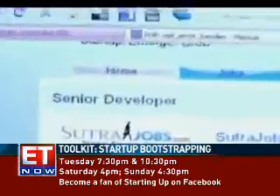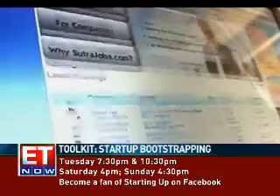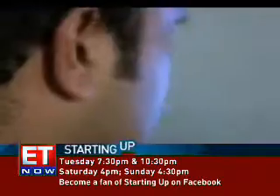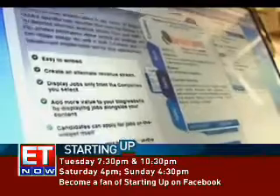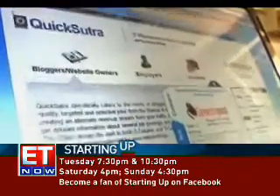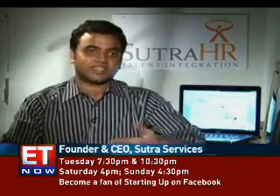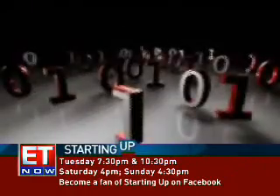Enter SutraHR and SutraJobs. While SutraHR is a paid consulting model, SutraJobs — a free job portal — is the perfect platform for startups, especially with its social media integration. We are coming up with an interesting social media recruiting feature in SutraJobs, wherein you post a job on Sutra and it gets broadcasted automatically on all social media properties like LinkedIn, Facebook, and Twitter. This brings us to technology, where you can save by using open source platforms.